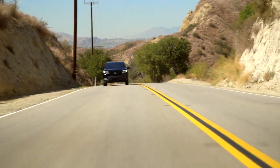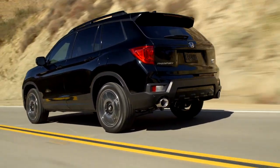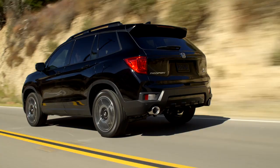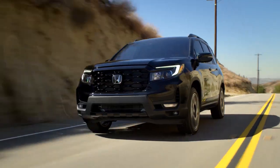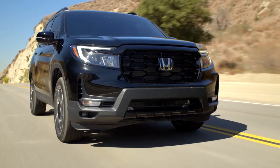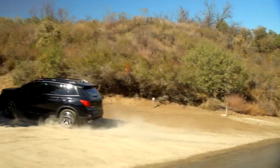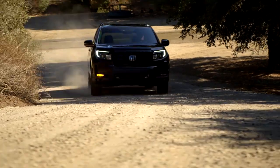On the road, the V6 is a refined, luxurious operator. Power is strong, comes on smooth, and the ride is composed even with standard 20-inch alloy wheels. It doesn't have sports car handling, but it's comfortable and confidence-inspiring on winding roads. The all-wheel drive system is sufficient for unpaved roads, but don't expect to go hardcore off-roading.